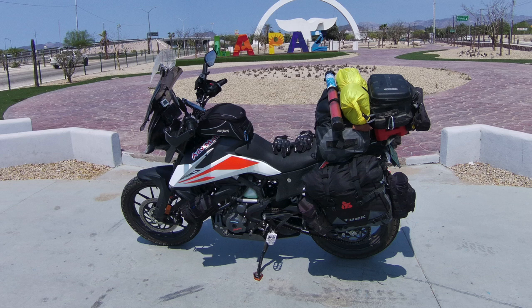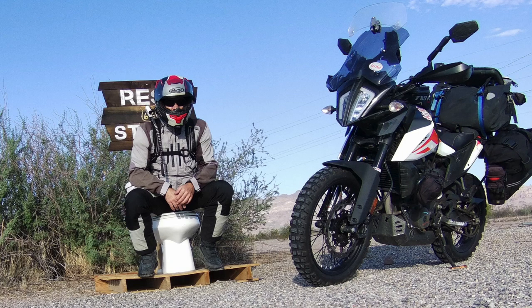Places I want to go next — I would like to ride to Prudhoe Bay on this bike. I rode to La Paz, Mexico this last year, but there's also a lot of great riding in the southwest that I would like to experience that I haven't been able to do yet.